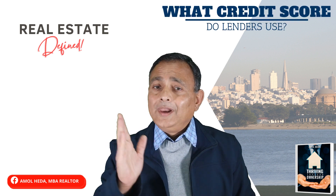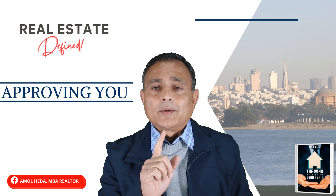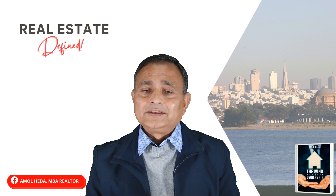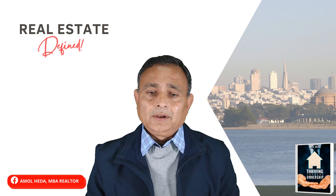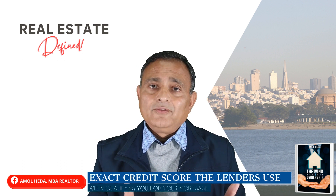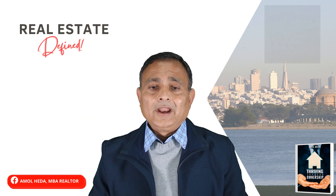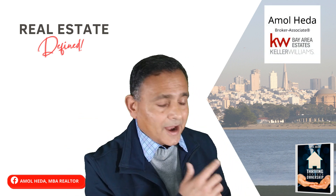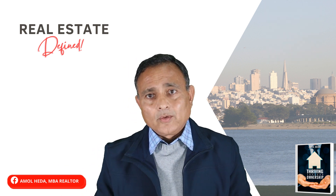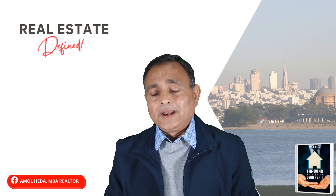What credit score do lenders use when approving you for a mortgage? This is a very important topic and there is very little information available as to what exact credit scores lenders use when qualifying you for your mortgage. I'm Amol Hedda with Keller Williams Bay Estates and author of Thriving Through Ownership. Welcome to my channel — we are going to discuss what exact credit scores lenders use.